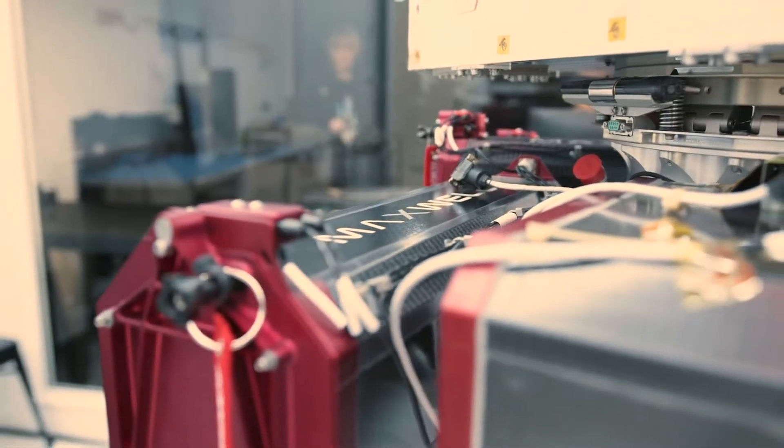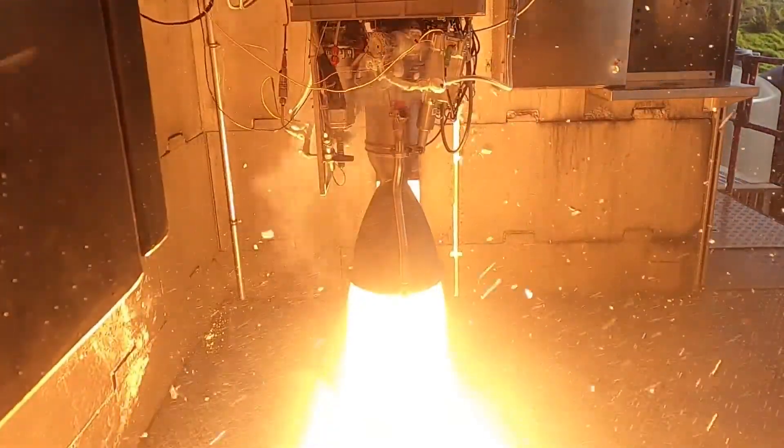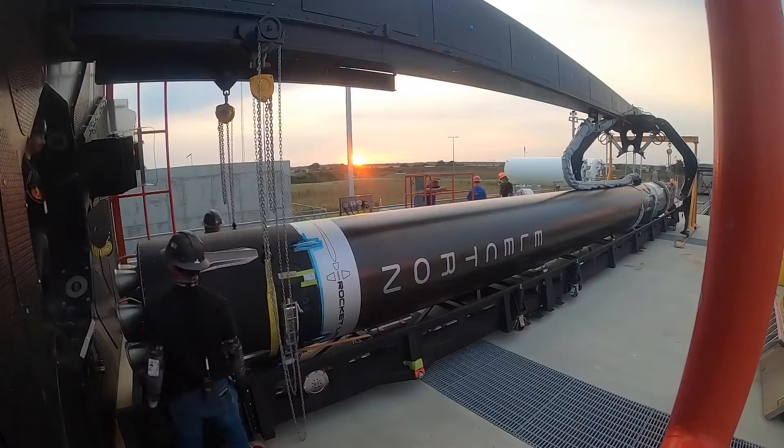Electron is designed to carry small satellites, and it's powered by Rocket Lab's own Rutherford engines. Electron is made up of two stages, in addition to a third kickstage which delivers satellites to the precise orbit.